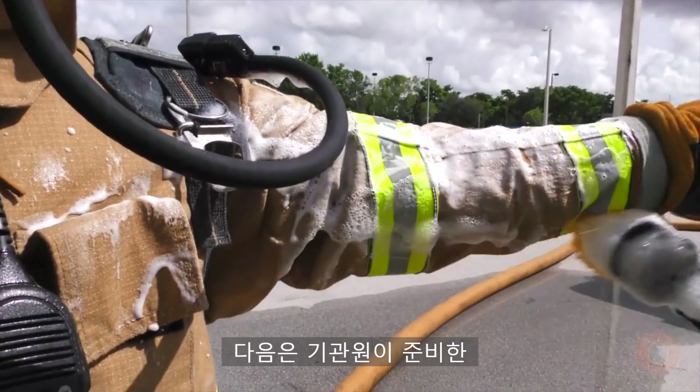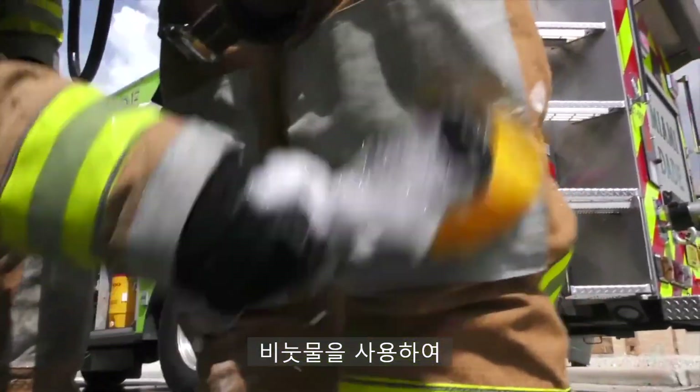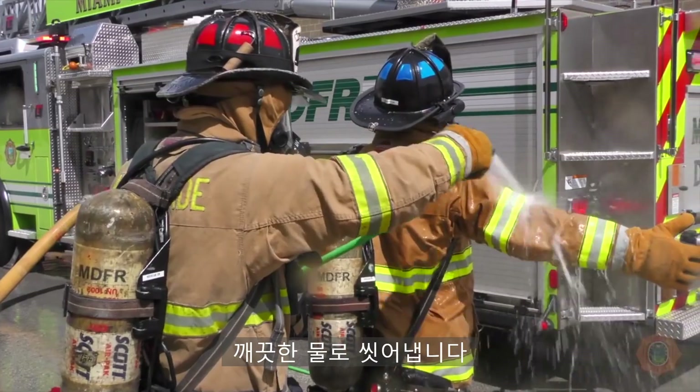Next, working from the collar line down to the boots, using a soft bristle brush and the soap and water mixture prepared by the engine driver, the firefighter will be scrubbed and then rinsed with water.